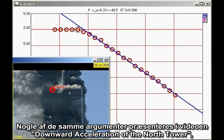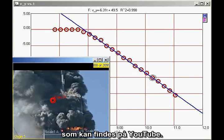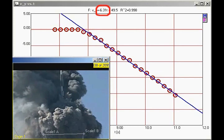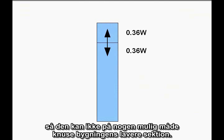Some of the same arguments are presented in the video 'Downward Acceleration of the North Tower,' posted on YouTube. The conclusion of the Chandler paper is that since the top section of the building undergoes constant downward acceleration as it encounters the lower section, the force it exerts on the lower section must be less than its own weight, so it cannot possibly be crushing the lower section.